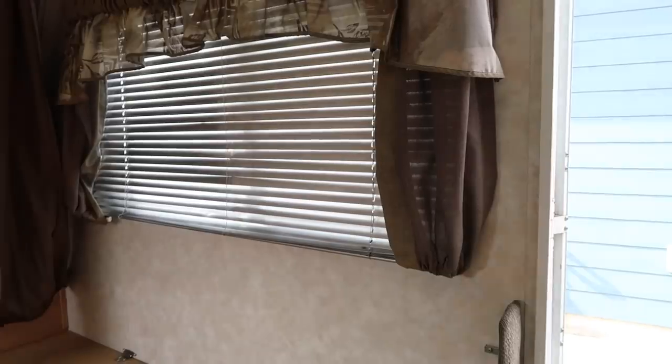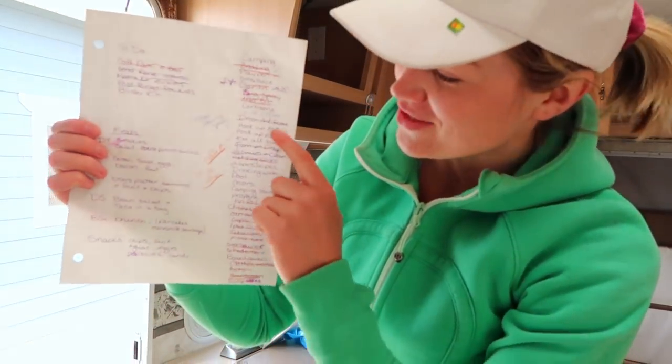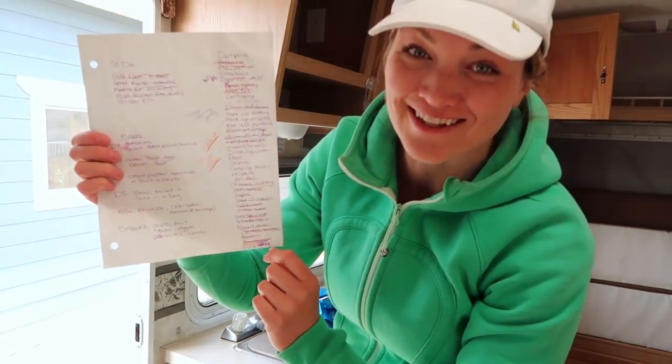I know you're probably wondering where my husband is — he's at work, so this job is mine. I found my list from last year for getting set up for camping, so it's a long list of things I've got to get done.